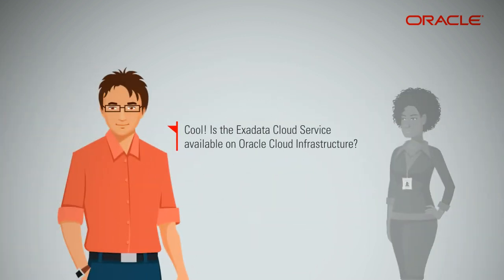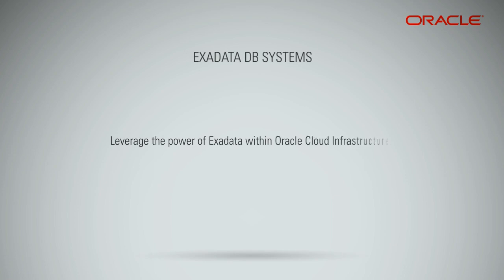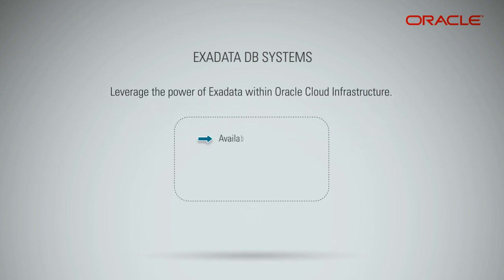Is the Exadata Cloud Service available on Oracle Cloud Infrastructure? Yes. You can indeed leverage the power of Exadata within Oracle Cloud Infrastructure. Exadata Cloud Service in Oracle Cloud Infrastructure provides a set of unique values around availability, performance, and ease of cloud integration.